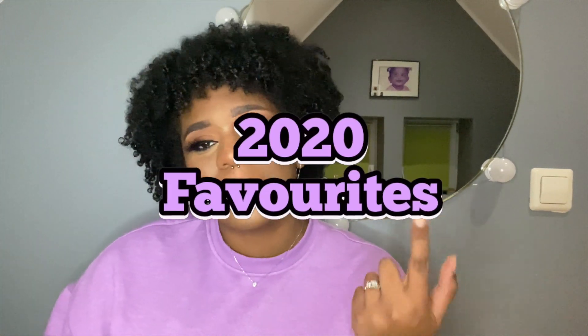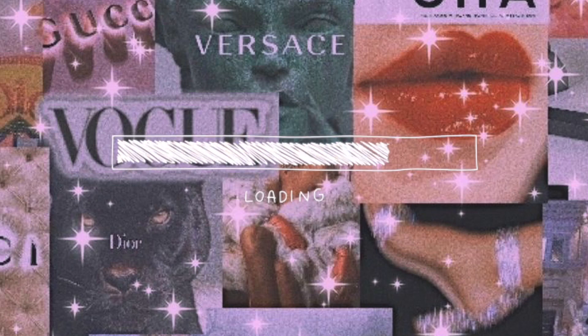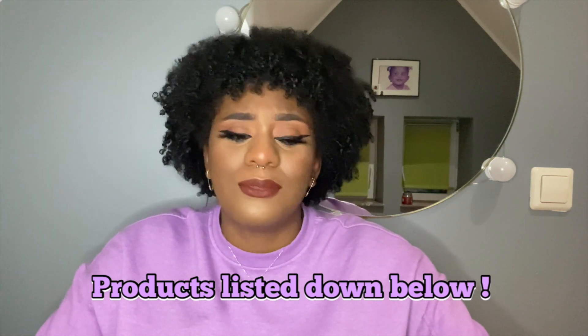Hi guys and welcome to my 2020 favorites. We're going to start with my brows because that's the first thing I do.